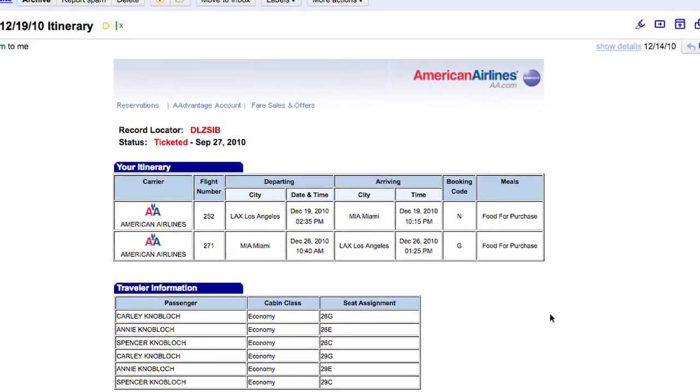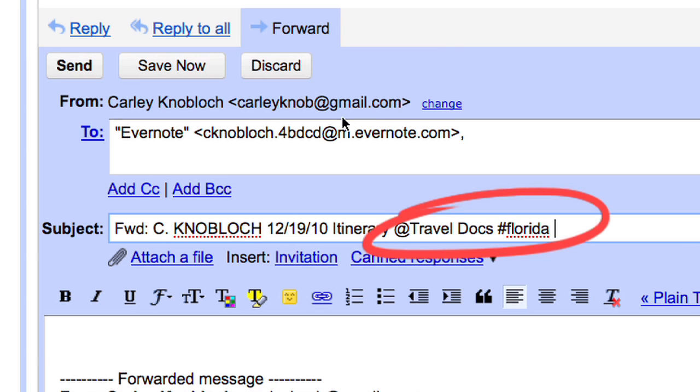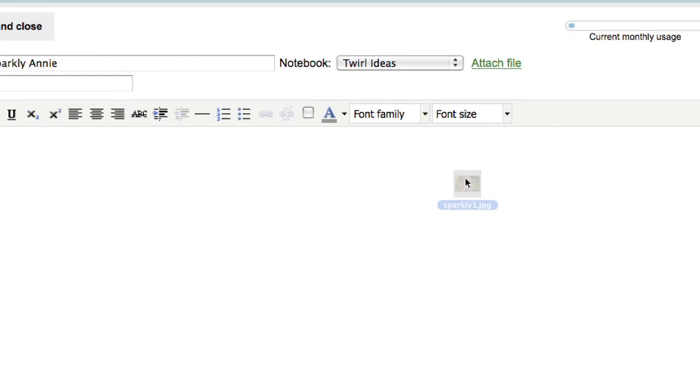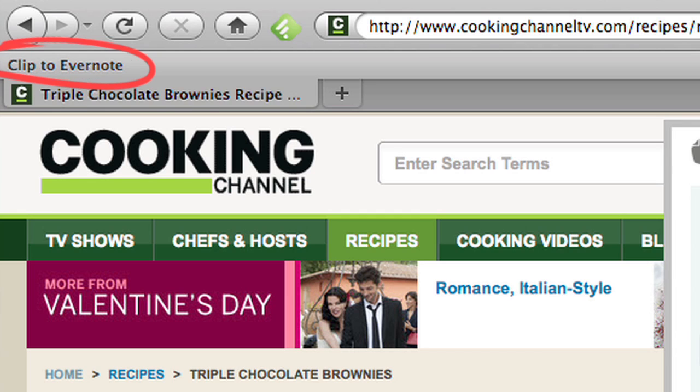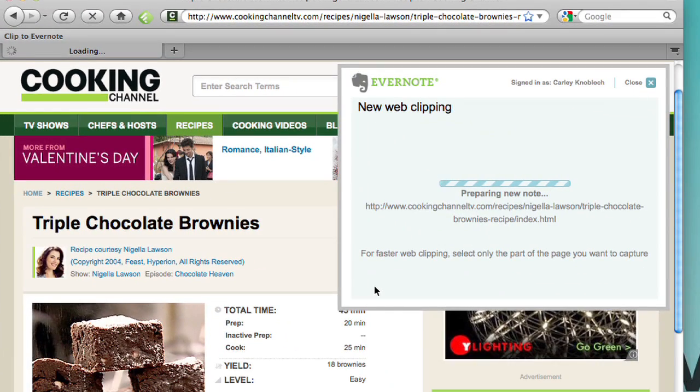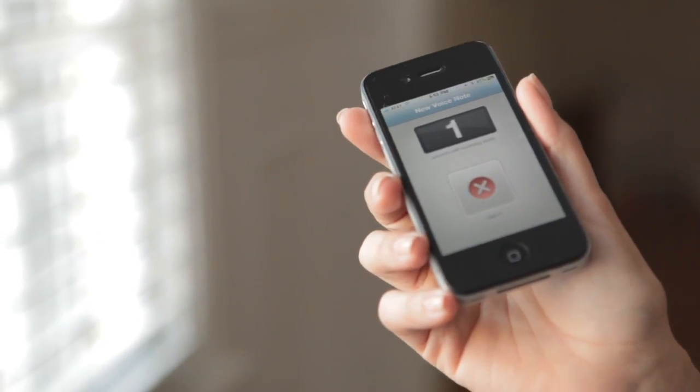Here's my travel itinerary for my next family vacation. I just email it to Evernote and tag it Florida. I can also drag photos from my desktop into a new note, or use the clipping function to store an amazing recipe I just found online. Anything I want to remember, I just take a picture of it with the camera on my phone.